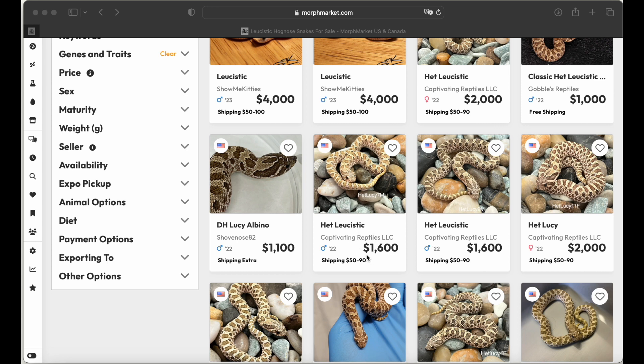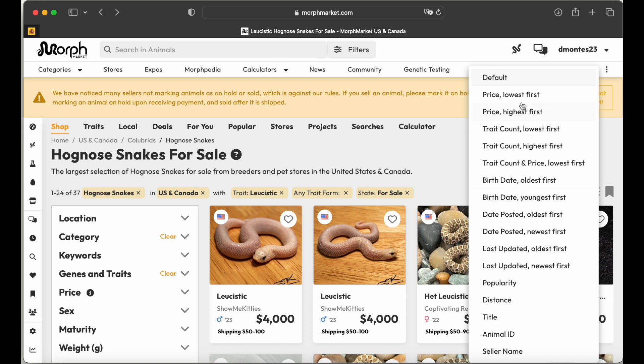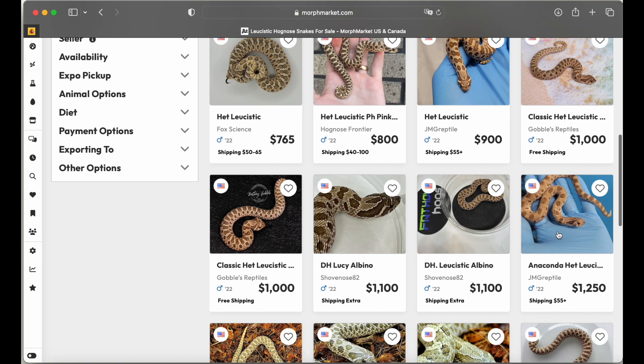Prices are holding up pretty well, especially if you pair a hit leucy to a visual leucy — everything from that pairing will be 100% hit leucy, and half could be visual. At the very lowest, people are selling hets for $500. JMG has a male for $900, and hit classic males are going for around $600 to $700. That's not bad for a normal with one recessive gene.